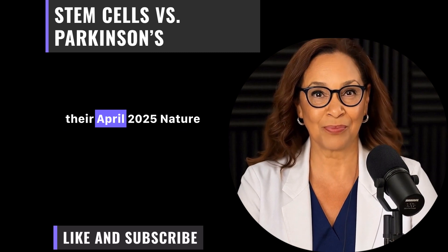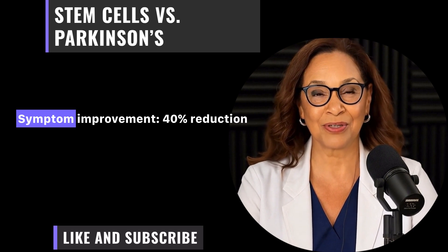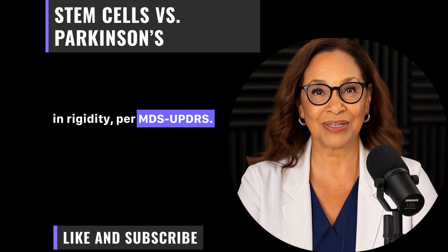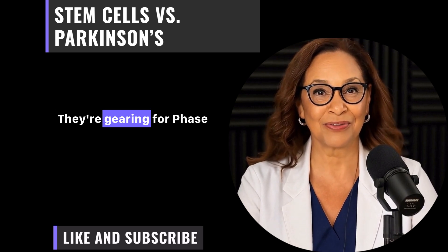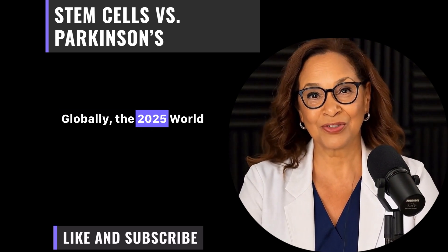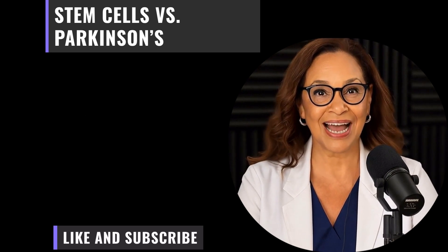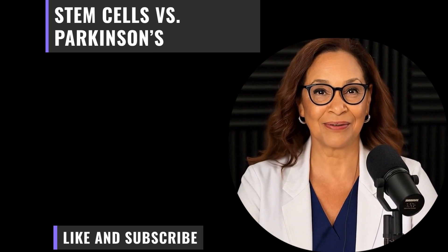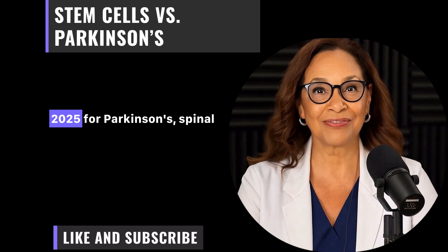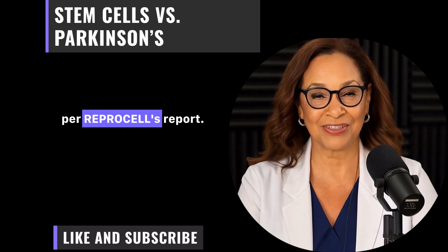UCI's trial, per their April 2025 Nature paper, involved 18 patients and showed a 40 percent reduction in rigidity per MDS-UPDRS. They're gearing for Phase 3 with 200-plus enrollees. Globally, the 2025 World Journal of Stem Cells review highlights over 15 active trials, with iPSCs leading. The FDA cleared three new iPSC therapies in June 2025 for Parkinson's, spinal cord injury, and ALS, per RepraCell's report.